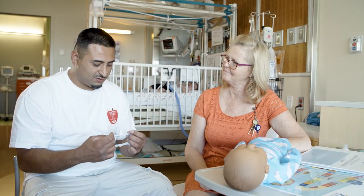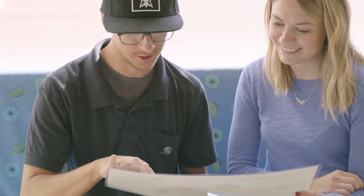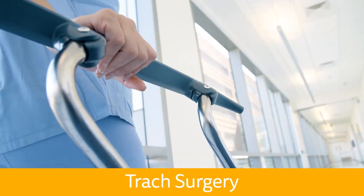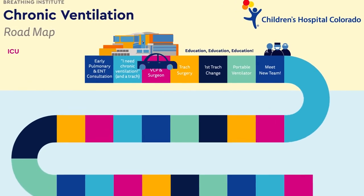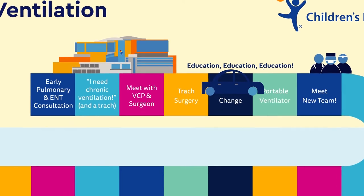We will provide you with all the program information and answer any questions that you might have. Once your family and medical team agree that a tracheostomy is the next best step, your child will undergo surgery to have the device placed by an ENT surgeon. Then your child will return to the ICU to allow for time to heal. It will be at least a week before your child is transferred out of the ICU.